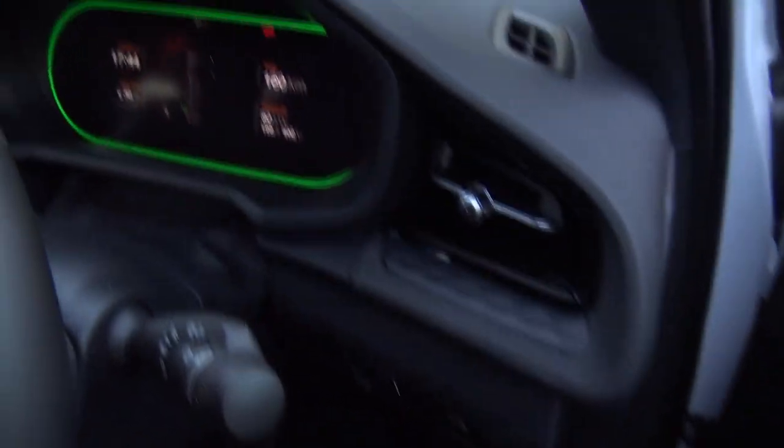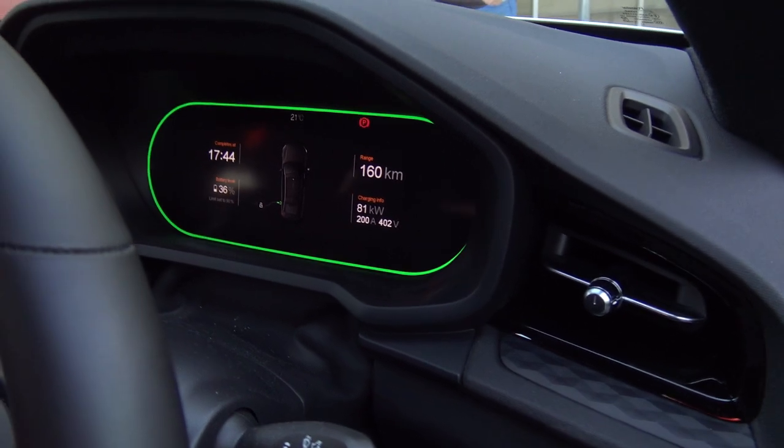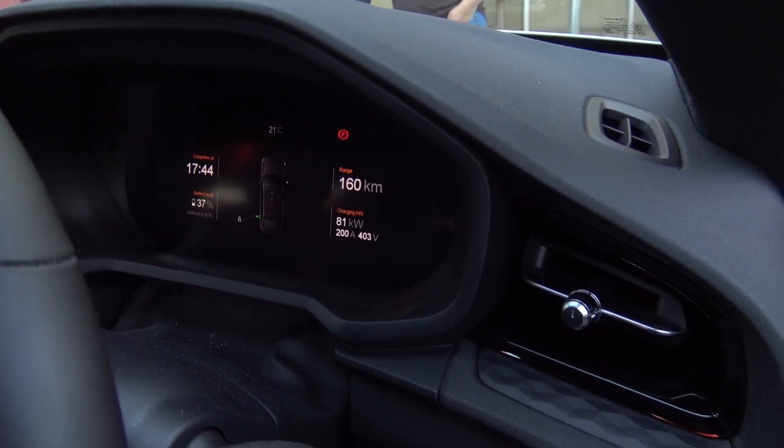Just quickly — a Polestar 2 has turned up and it's getting 80 kilowatts. You can see the dash shows 402 volts and 200 amps, which is really good.